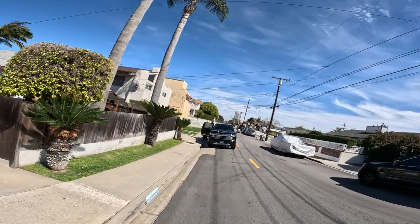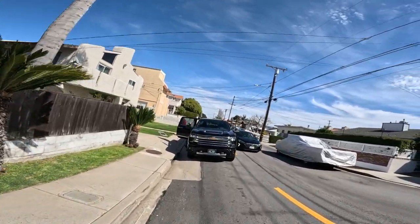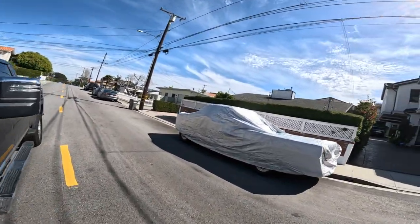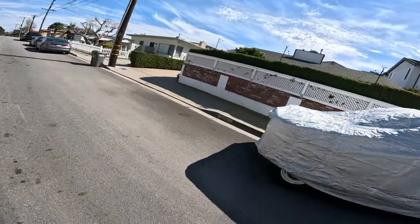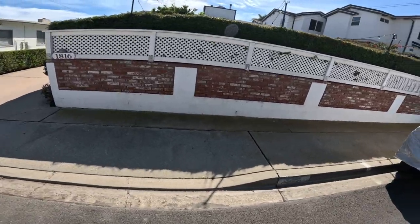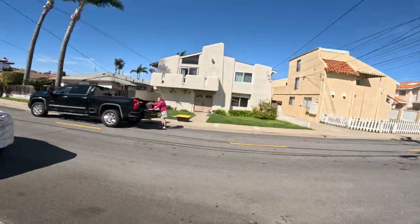Maybe finish it tonight. There's an old, some kind of truck or something — I don't know what it is. Can't tell at all, but it's probably from the 50s from the way the wheels look.